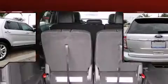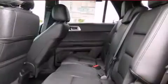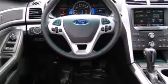Ford prioritized fit and finish as evidenced by power trunk closing assist, front and rear reading lights, a blind-spot monitoring system, a power lift gate, a rear seat entertainment system, and one-touch window functionality. Third-row seats provide an even greater maximum passenger capacity.